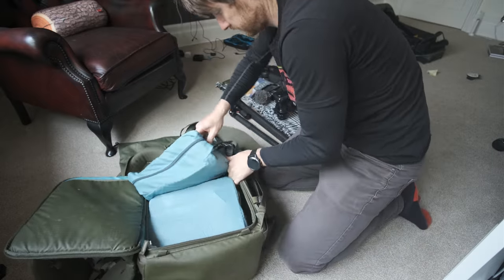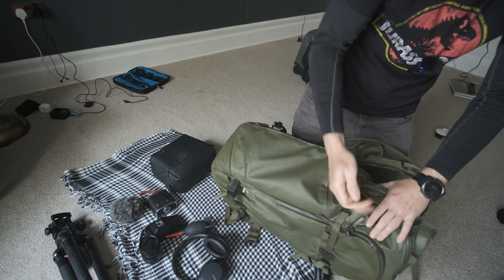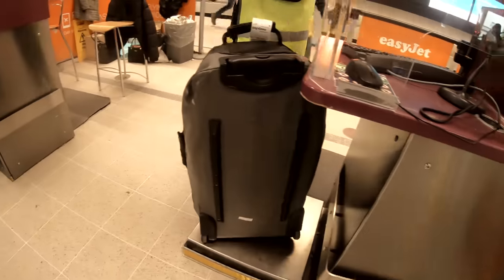It's ridiculously big, but luckily if packed correctly I can roll and cinch it down small enough to go unnoticed by most airlines. At least that was my hope, because I would be knackered if they asked me to check this bag.